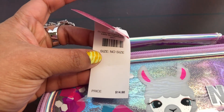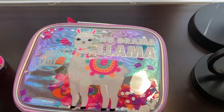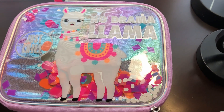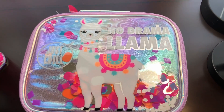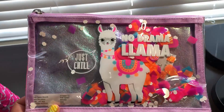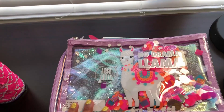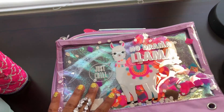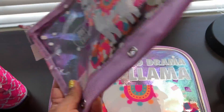It was $14.90, but with 40% off I purchased it for $8.94 — not bad! The second item is this pencil case, also very pretty and the same design. It was $9.90 and with the sale I purchased it for around $6.